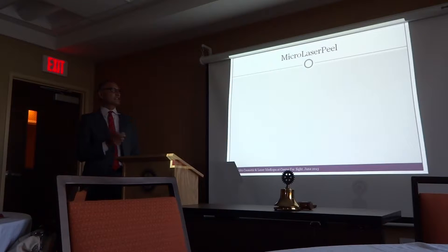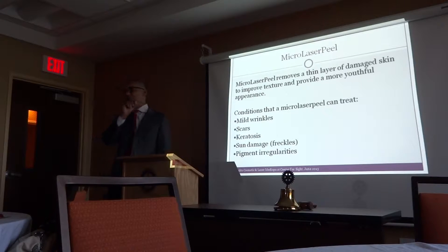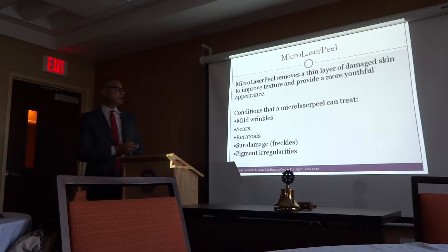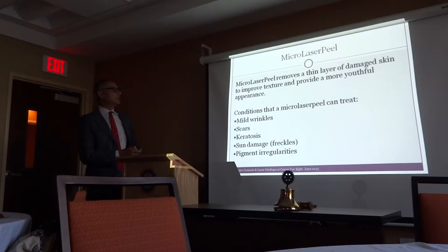Some of the basic procedures include micro laser peel. Micro laser peel just removes the most superficial skin. The downtime is very minimal, so you can go back quickly — that's one of the main reasons we use it.